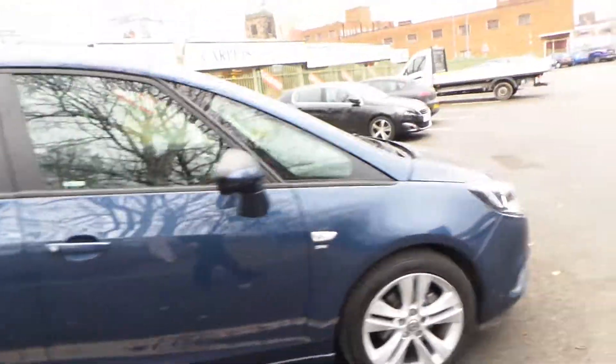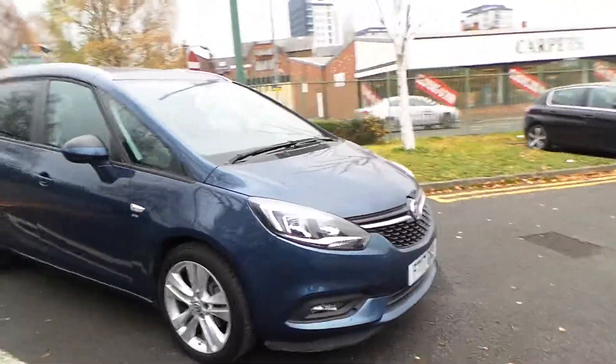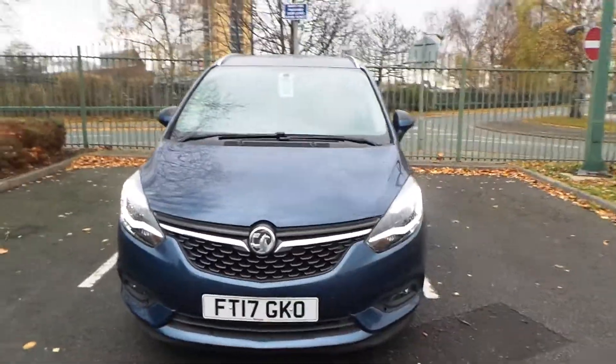If you'd like any more information on our 2017 plate Vauxhall Zafira Tourer, please call us at Pentagon Manchester. Our telephone number is 0161 798 7000. Thank you very much for watching.